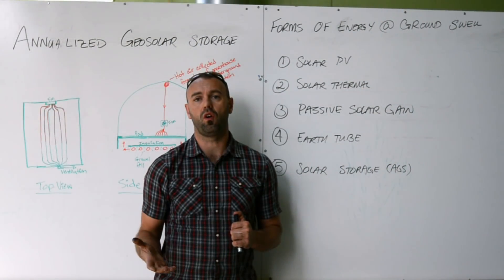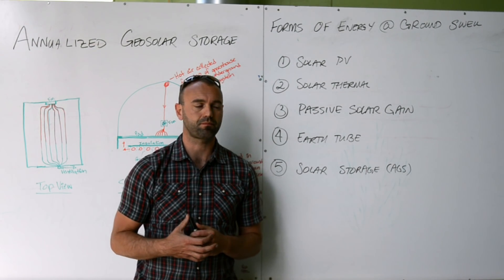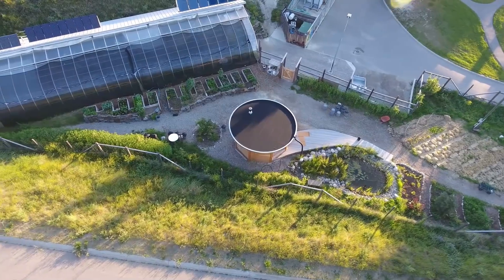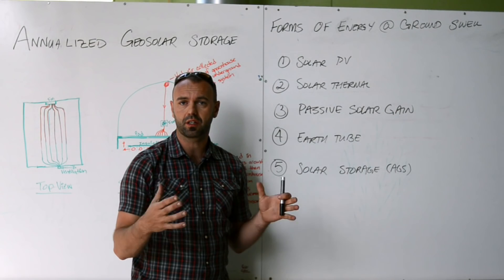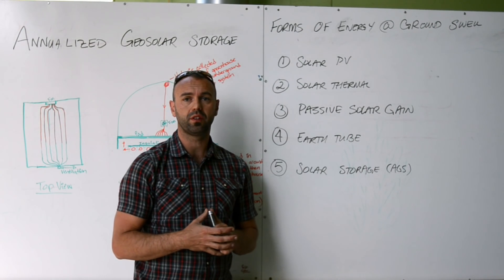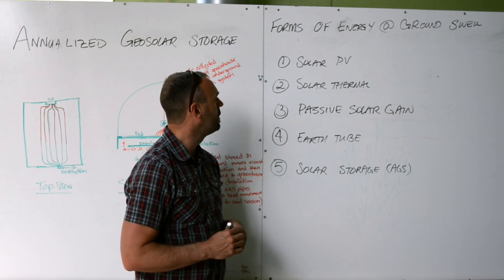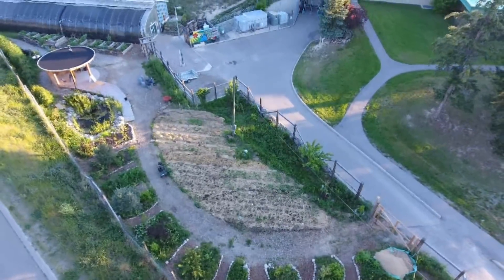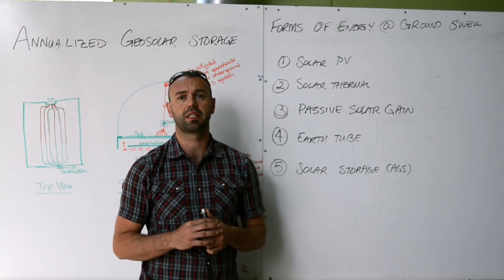Today we're going to be talking about all the forms of energy that we capture and utilize on this site. Those four forms of energy are solar PV — we collect electricity on the roof with solar photovoltaic panels and supply our electricity requirements inside from them. Solar thermal — we harvest and collect solar energy in the form of solar hot water and distribute that through the floor. Passive solar gain — the southern surface of the passive solar greenhouse harvests sun and we grow plants and collect heat that way.